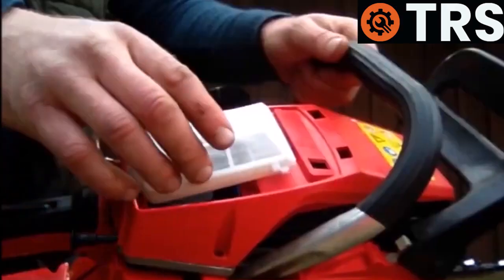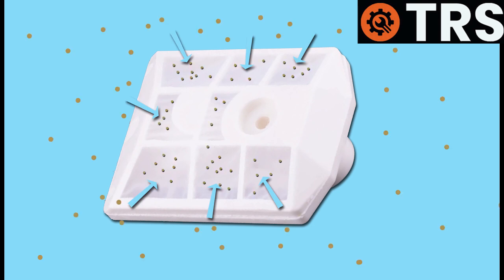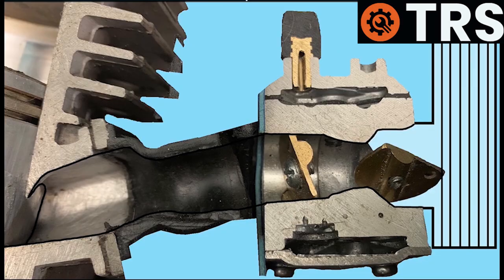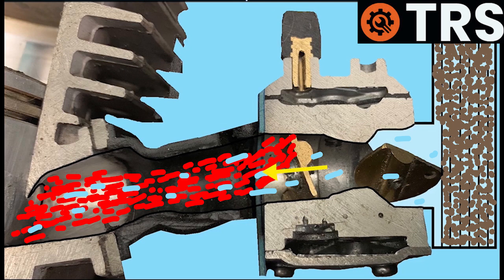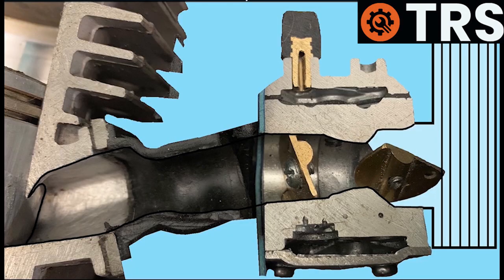Another cause is a clogged air filter. The air filter allows air from the environment to pass through while capturing small particles to stop them entering the engine. Over time these particles build up and restrict the flow of air. This is in some ways similar to how the choke system works — when the choke is closed it restricts air, creating a richer fuel-to-air mix. A clogged air filter does the same: it restricts incoming air, making the mixture too rich for the engine to run correctly, which can lead to flooding.